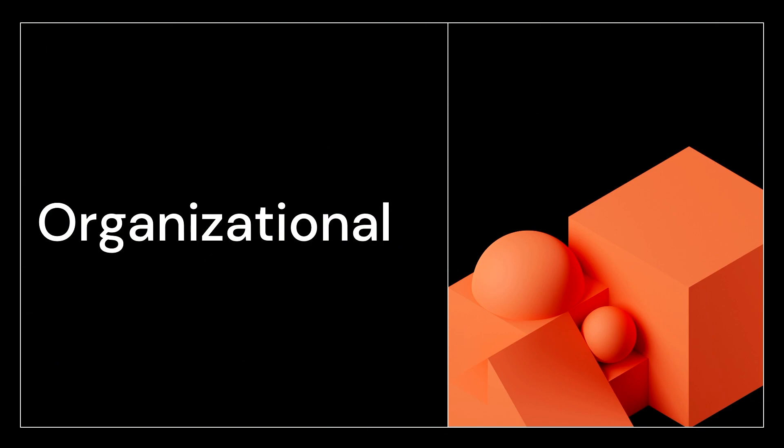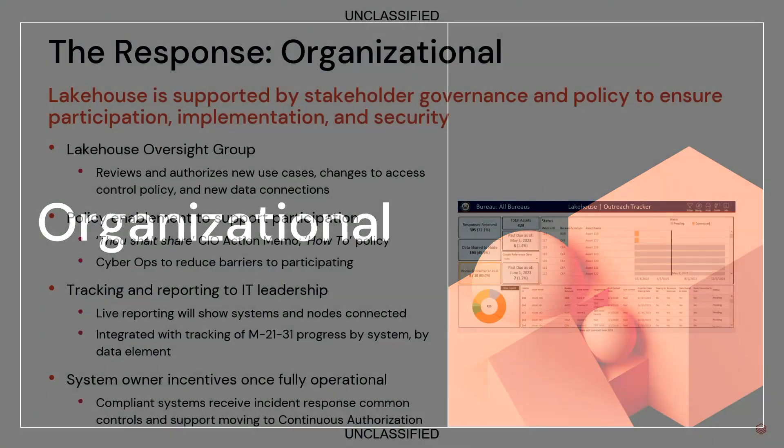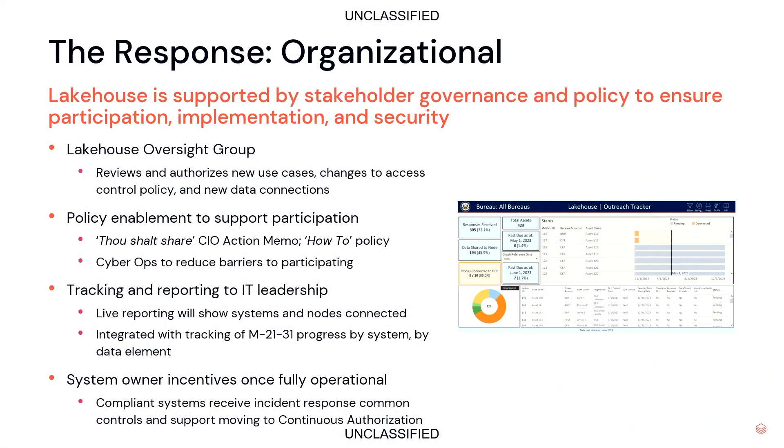As Ed talked through some of the technical approaches, I'll cover highlights of the organizational challenges and how we've approached them. We knew how important executive sponsorship and oversight is, so from the very beginning we established a steering committee — we called it the Lake House Oversight Group, or LOG. The LOG is a cross-cutting group spanning security, IT, business, and policy at the senior-most level to provide direction and feel invested from the beginning. We worked with the right parties to update existing policies and developed a new policy that explicitly directs compliance and explains the benefits of mandatory participation for those system owners.